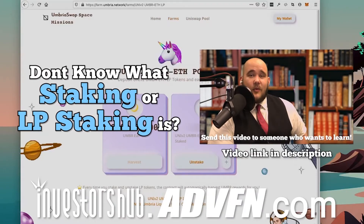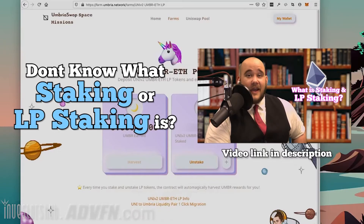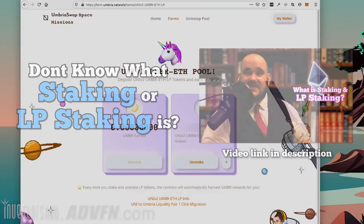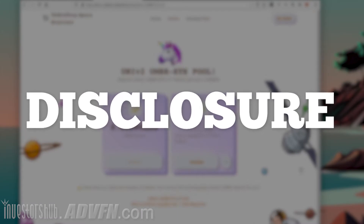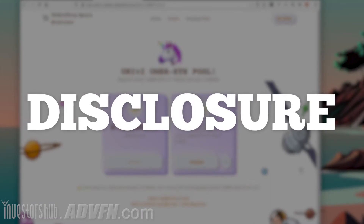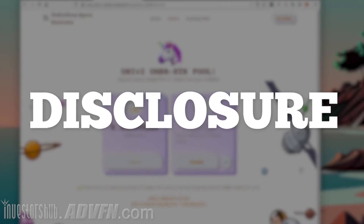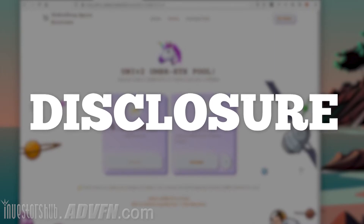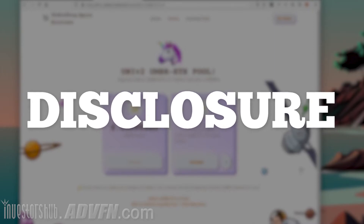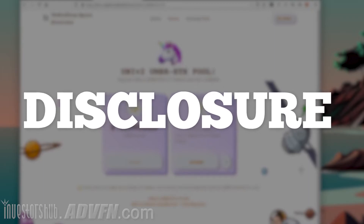This is the LP pool staking video we promised, or at least I think we promised. Regardless, I'm going to show you an example of someone staking in an LP pool. We're going to use a token called Umbria. For the sake of full disclosure, Umbria is a new DeFi project administered by Online Blockchain, a related company to ADVFN and therefore Investors Hub. I am not recommending you buy Umbria, but it works as a good, pretty basic example of LP staking for the purposes of this video.